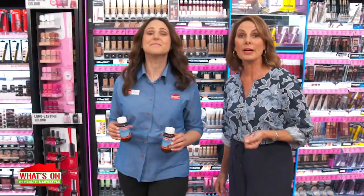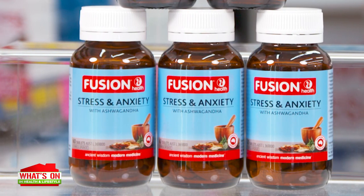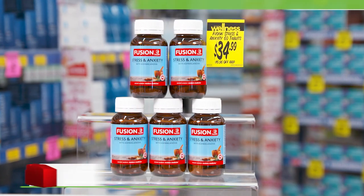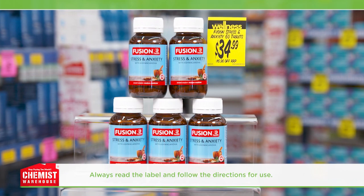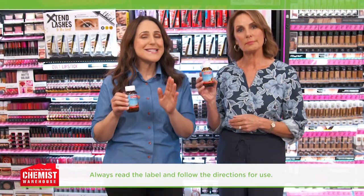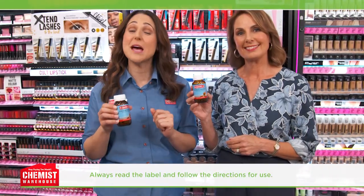When you're feeling stressed, it's always great to have extra support. Is there anything that can help relieve the symptoms of stress? Try Fusion Health Stress and Anxiety tablets from Chemist Warehouse. It reduces the symptoms of mild anxiety and stress, plus it even enhances the body's adaption to stress.